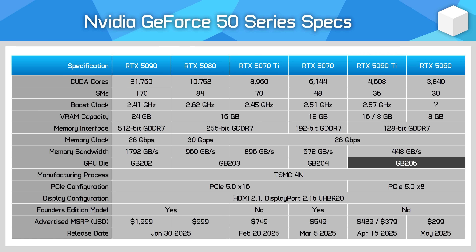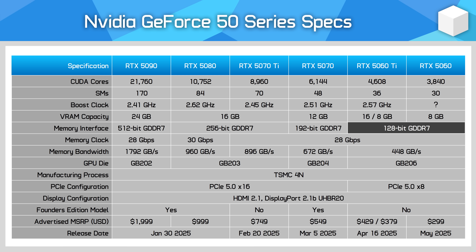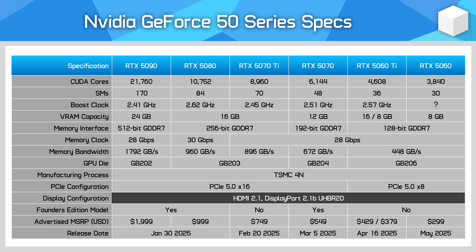The cards are based on NVIDIA's GB206 die. Both RTX 5060 Ti configurations use the same core, the only difference being memory capacity. There are 4,608 CUDA cores — up 6% from the 4,352 cores in the RTX 4060 Ti — with a boost clock of 2.57 GHz. There's a 128-bit memory bus utilizing 28 Gbps GDDR7 memory, giving expected bandwidth of 448 GB/s regardless of whether you go for the 16GB or 8GB variant. NVIDIA also confirmed full DisplayPort 2.1b UHBR20 support.